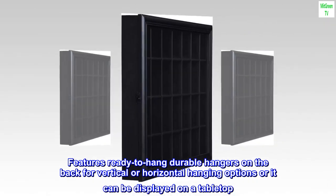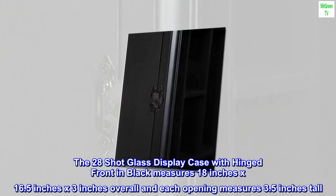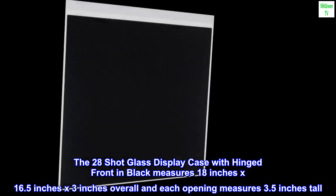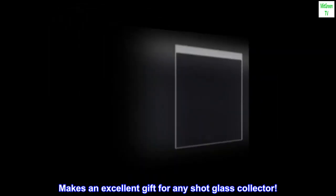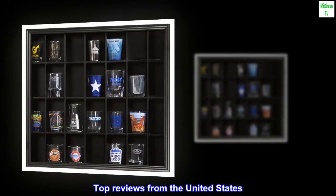Or it can be displayed on a tabletop. The 28 shot glass display case with hinged front in black measures 18 inches by 16.5 inches by 3 inches overall, and each opening measures 3.5 inches tall. Makes an excellent gift for any shot glass collector. Top reviews from the United States.